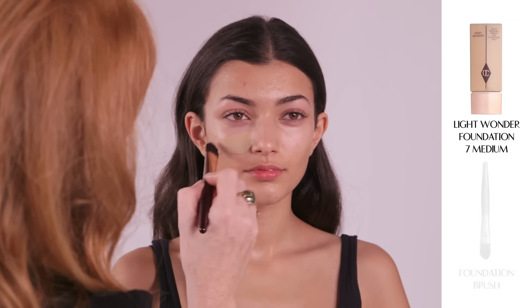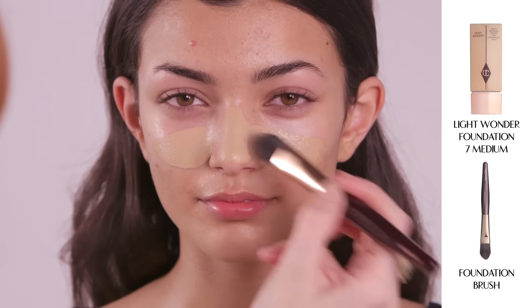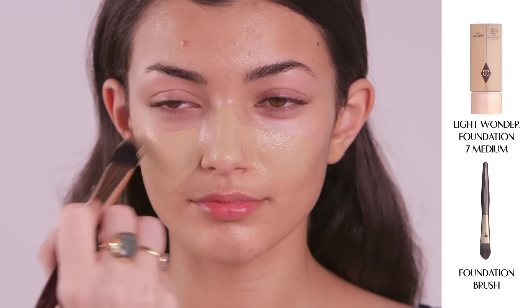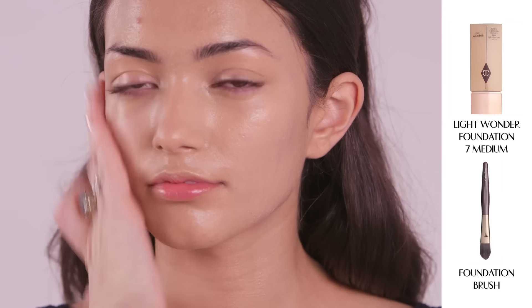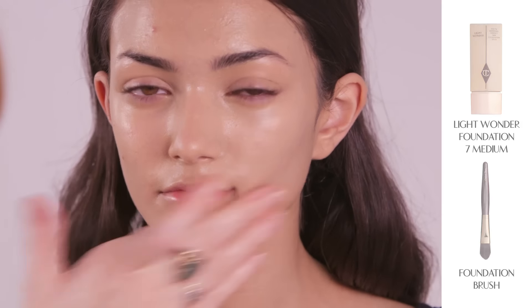Now apply a layer of my Light Wonder Foundation. It contains a botanical alternative to retinol that youth boosts and smooths your skin. All foundations should be seamless, lightweight and beautiful.